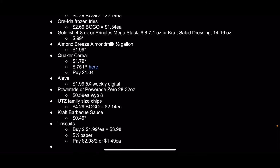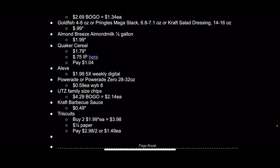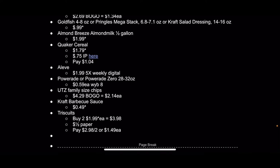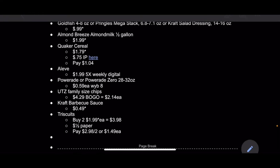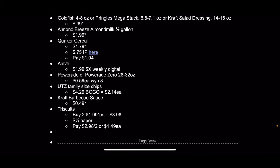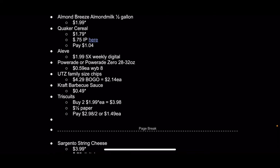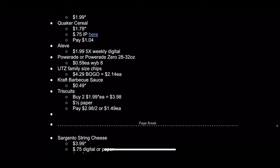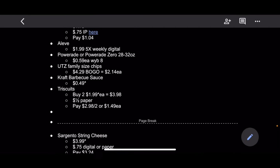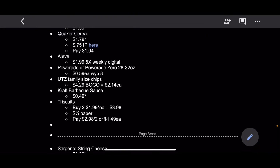There's a dollar internet printable on coupons.com, and also a 75-cent digital or paper coupon for Sargento Balance Breaks. If you use the dollar internet printable, that comes out to $1.09. Some other Sargento products are also BOGO, not all of them, just some. The Ore-Ida frozen fries are $2.69 BOGO, so $1.34 each. Goldfish, Pringles, and Kraft salad dressing are $0.99 on the mega-sale — that's a good price, but I've seen Kraft dressing go down to $0.49, so you may not want to stock up at that price. The Almond Breeze almond milk half-gallon is $1.99 on the mega-sale — I think I've seen that go down to $0.99, but that's still a good price. Quaker cereal, like Captain Crunch, is $1.79 on the mega-sale, and there's a 75-cent internet printable on coupons.com, which comes out to $1.04 for a box of cereal — not a great couponing price, but not bad.